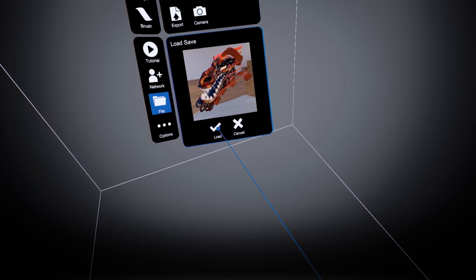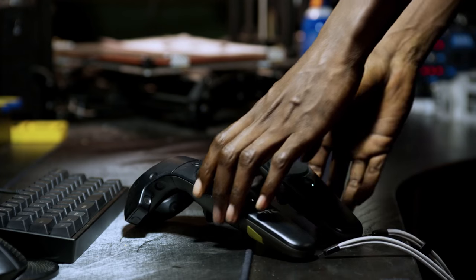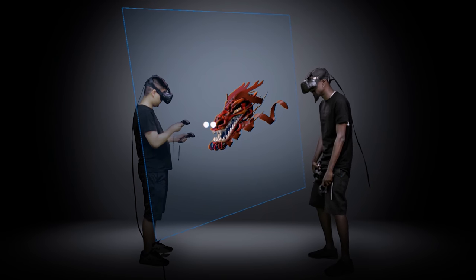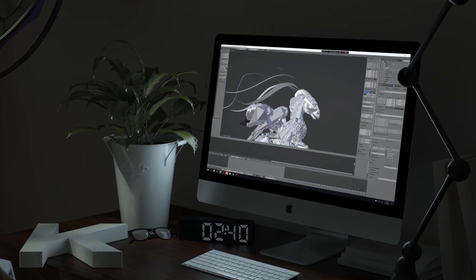20-plus sculpting and painting tools. You can collaborate with up to four other artists. And I love this next one — fantastic for tutorials, for example — 20 spectators can look on. Some of those features, Tilt Brush, Medium, Quill, still can't do to this day.